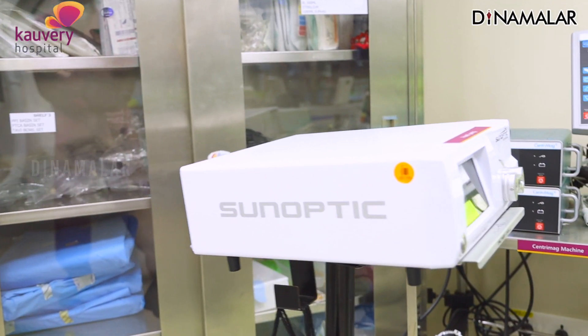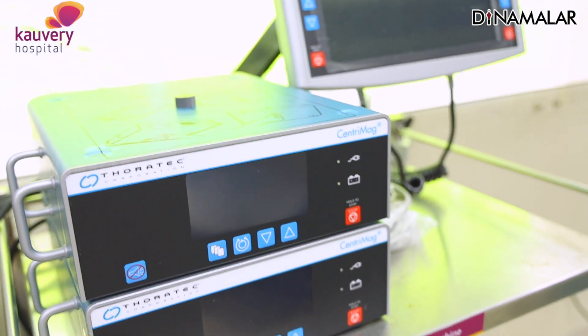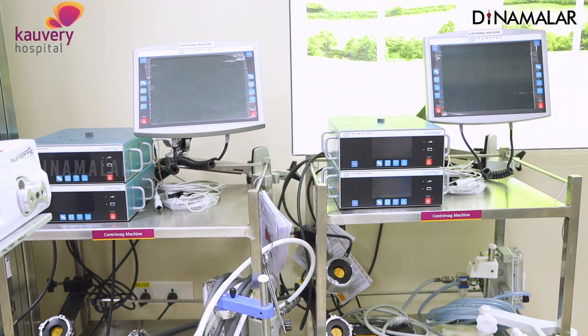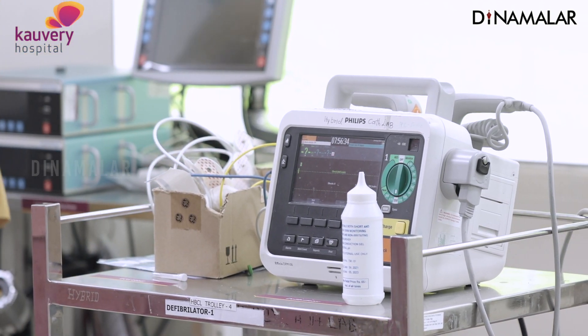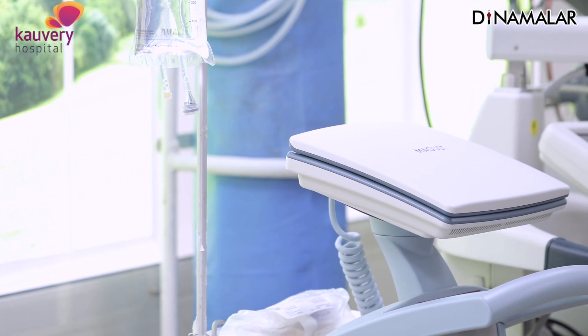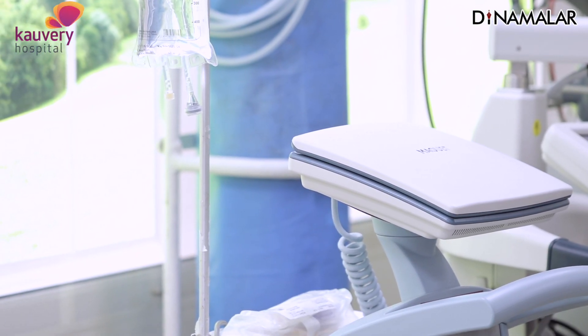This is a defibrillator — used when a patient has a life-threatening arrhythmia. This is the ECMO machine. During the COVID-19 pandemic, the ECMO is connected via collar tubes when heart pumping fails, allowing the heart to rest and recover. This is also a defibrillator for shocking the patient's fast heart rhythm. This is a balloon pump — if the patient's blood pressure is low, the balloon is placed in the main blood vessel, the aorta, and inflates and deflates to improve heart function and blood supply.